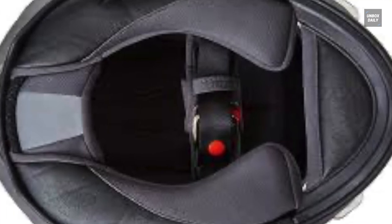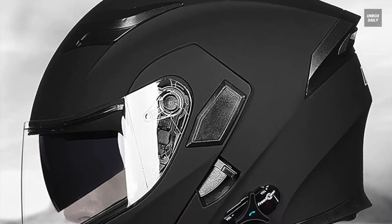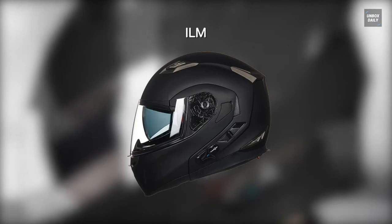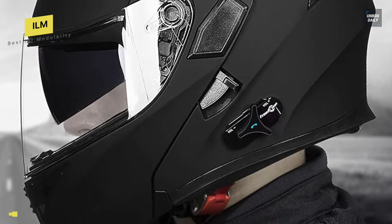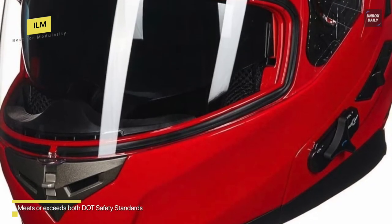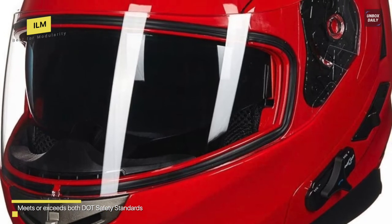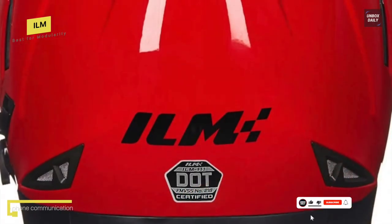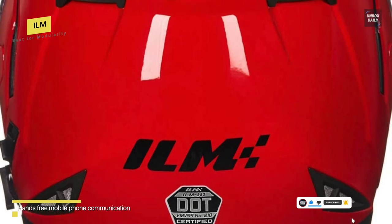Best for Modularity: ILM. Bluetooth 3.0 technology is used in this helmet to keep you connected to your device and other riders. It provides one-touch control for making phone calls, answering and rejecting incoming calls, intercom communication, music, FM radio, and GPS navigation audio. With its built-in speaker and noise-cancelling microphones, you can make calls, listen to music, or use voice commands while commuting or touring.